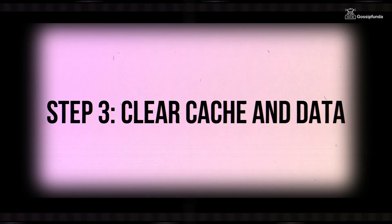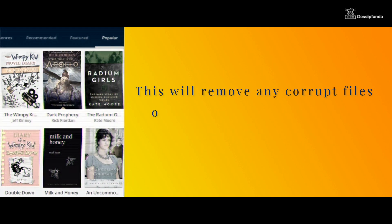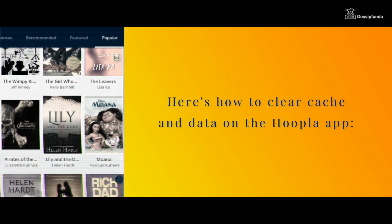Step 3: Clear cache and data. If your hoopla app is still not working correctly, clearing the cache and data can help. This will remove any corrupted files or data that might be causing the problem. Here's how to clear cache and data on the hoopla app.